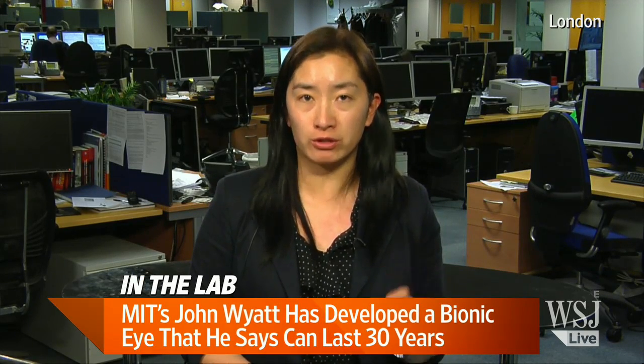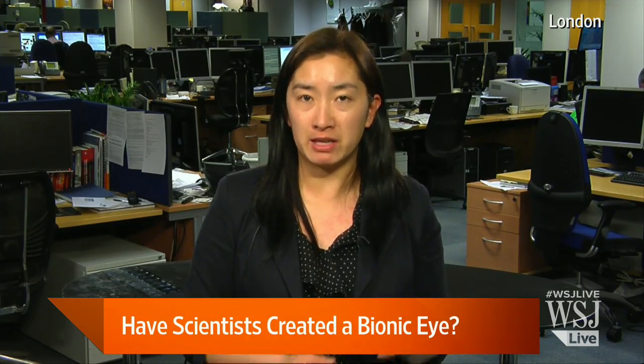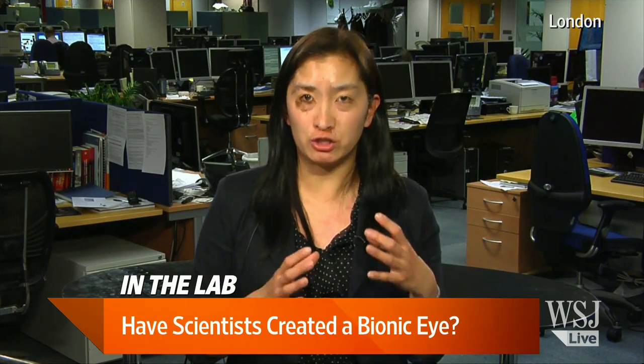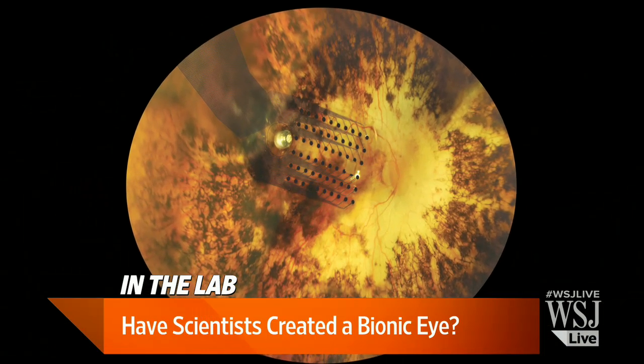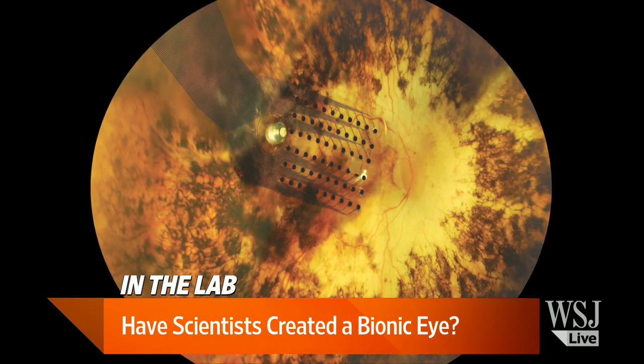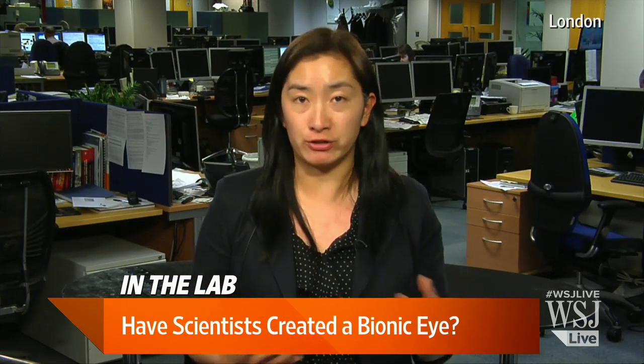The Argus II is not the only bionic eye on the horizon. There are other players, including one from Stanford University that makes use of very tiny photovoltaic solar panels. This group has used little solar cells on a panel that gets embedded into your eye, right by the retina. Because each solar cell is so small, you can put a lot of different ones onto a tiny chip, which should provide more detailed, more fine visual information. Perhaps one day patients outfitted with this type of prosthesis might even be able to read.